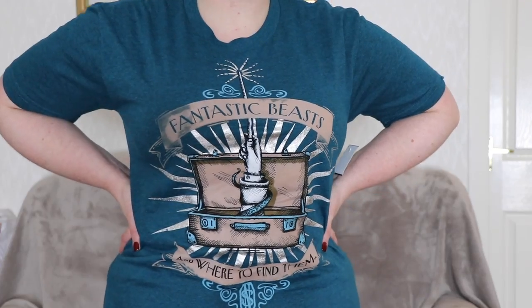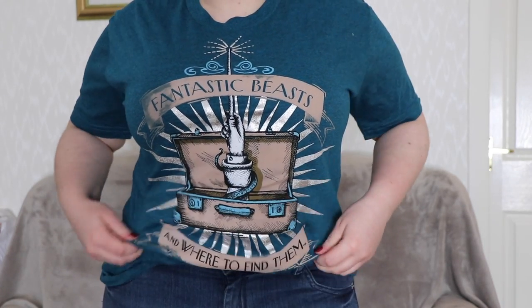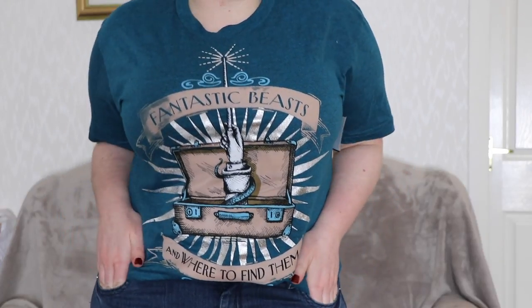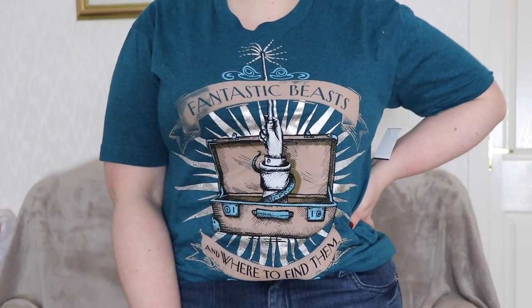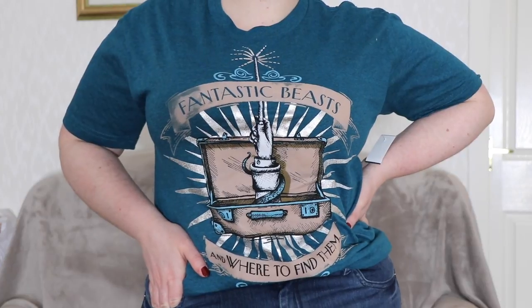And then I also got another Fantastic Beasts t-shirt. This is how old this haul is and how overdue it is — Fantastic Beasts was the only one that was out, this was pre-Crimes of Grindelwald coming out. So it's this t-shirt and this one was £23.95. I love the colour of this and it's just got the Fantastic Beasts and Where to Find Them logo there. I thought that was really really pretty.